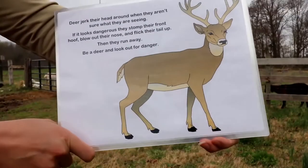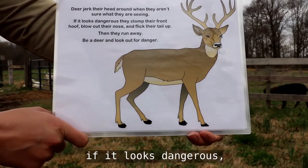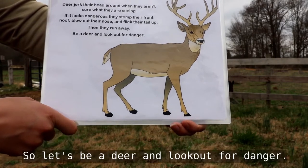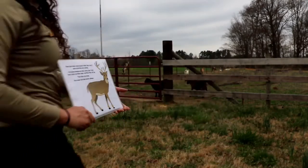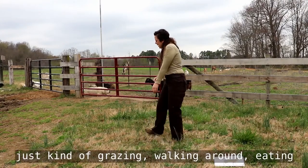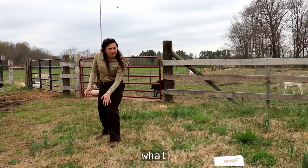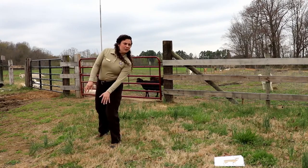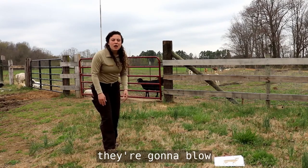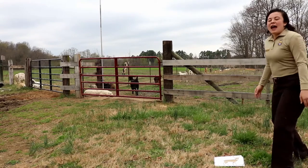This one is one of my favorites — the deer. Deer jerk their head around when they aren't sure what they're seeing. If it looks dangerous, they'll stomp their front hoof, blow out their nose, and flick their tail up. Then they run away. Have the kids graze and walk around eating, then suddenly stop — they see something. They look around, decide it's dangerous, stomp their hoof, blow, stick their tail straight up in the air, and then prance or run away.